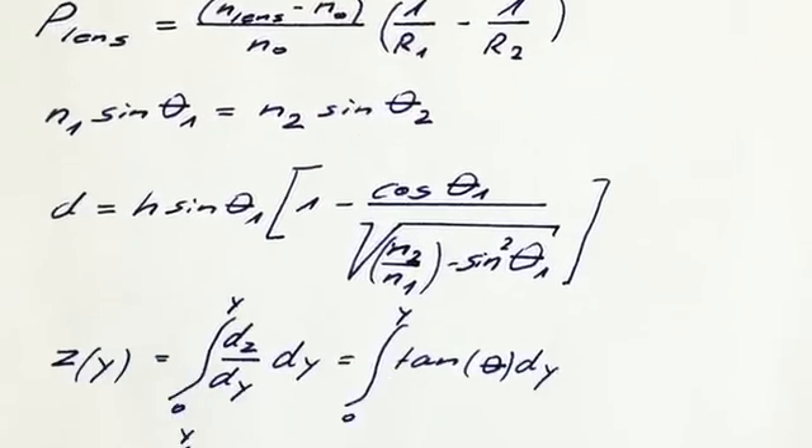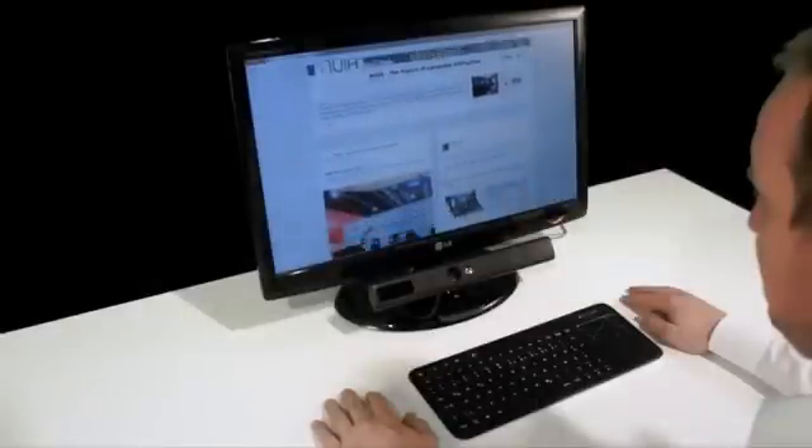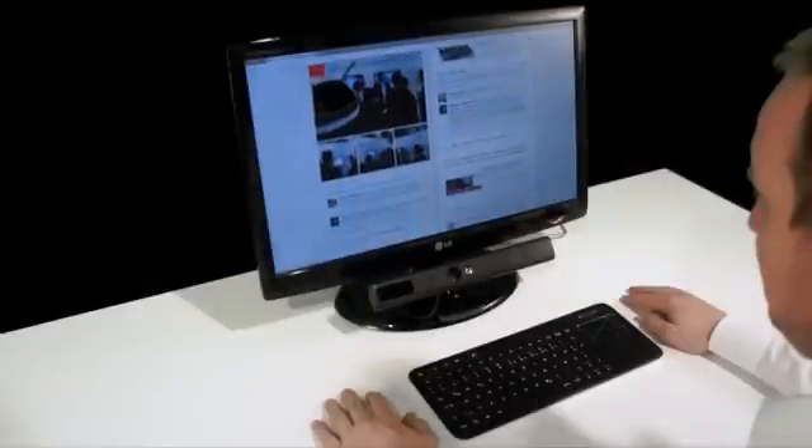Based on the infrared images and some complex algorithms, we can calculate where you're actually looking and create this cool interaction. People standing next to you will not understand why your browser scrolls adjust to your reading — kind of like it's reading your mind.